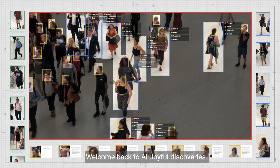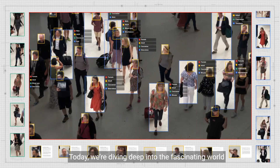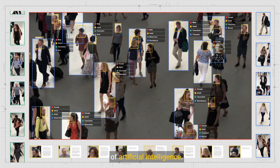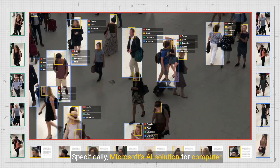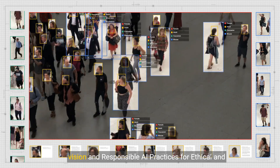Hello, tech enthusiasts. Welcome back to AI Joyful Discoveries. Today, we're diving deep into the fascinating world of artificial intelligence, specifically Microsoft's AI solution for computer vision and responsible AI practices for ethical and secure use.